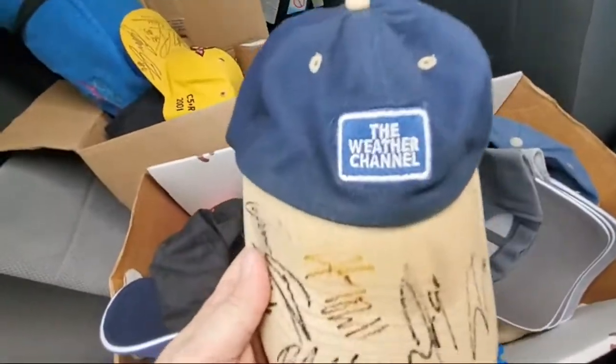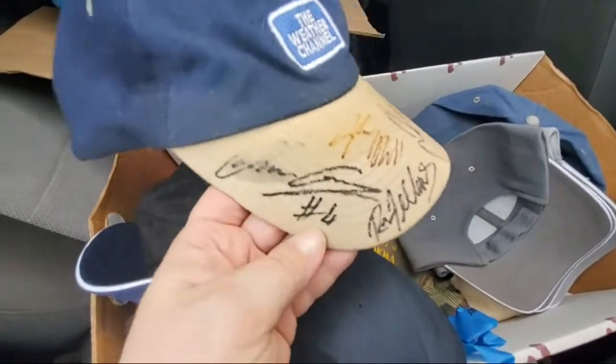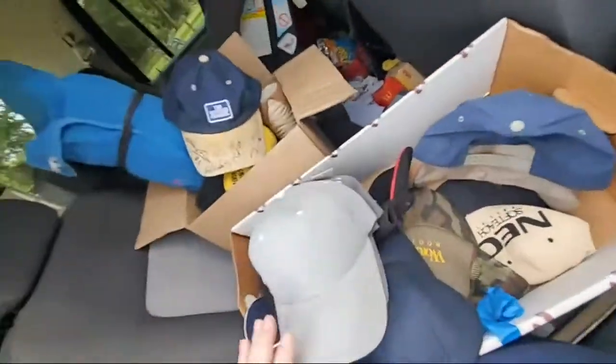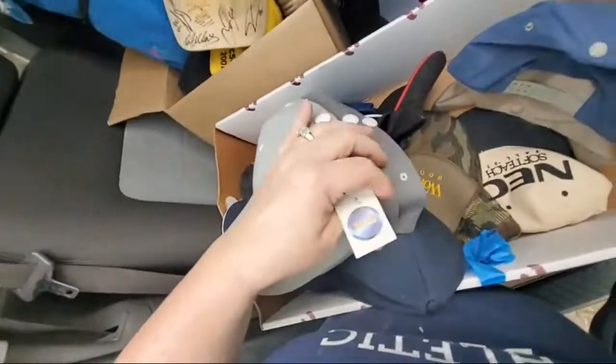This is the Weather Channel hat. I might have to look up some of these signatures but this one is Fahrenheit. I haven't even looked at them — these are all new.